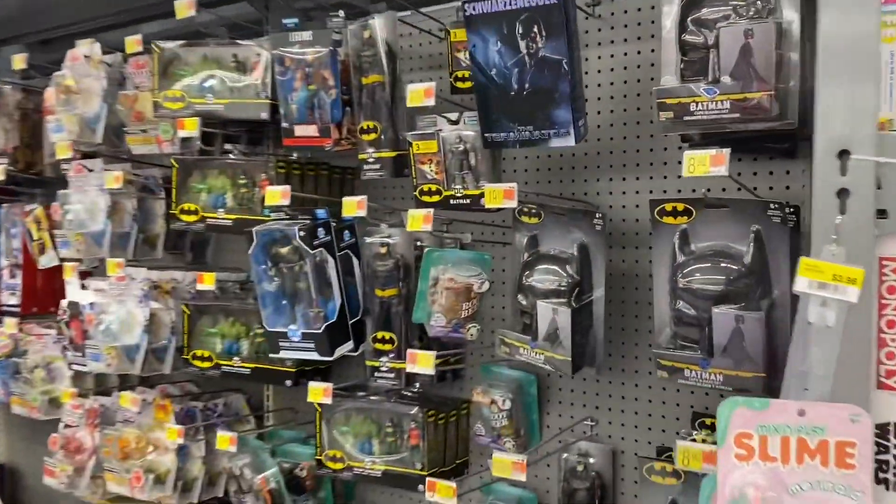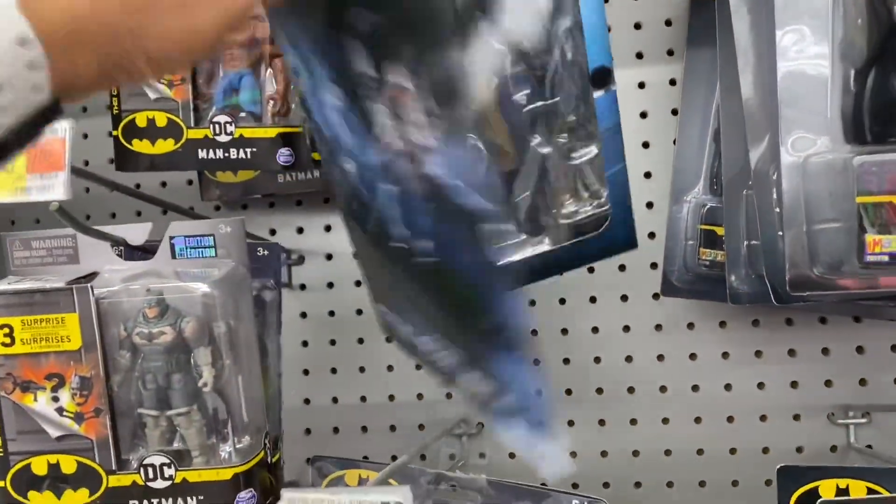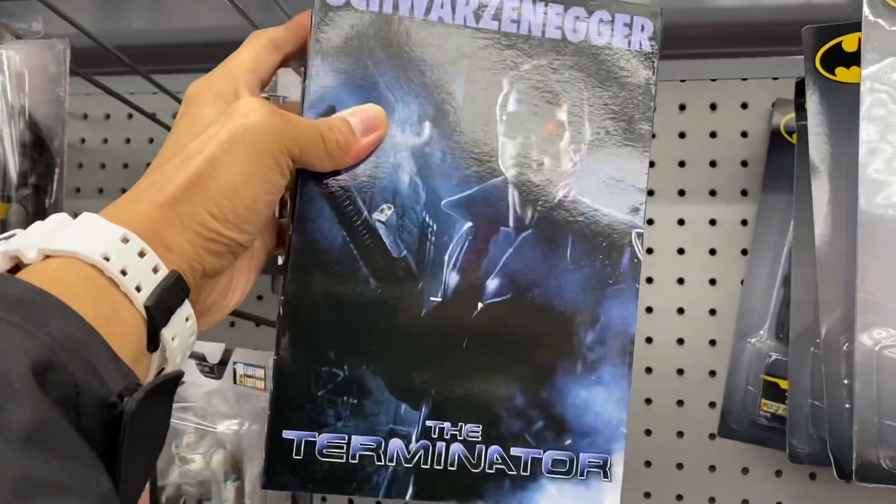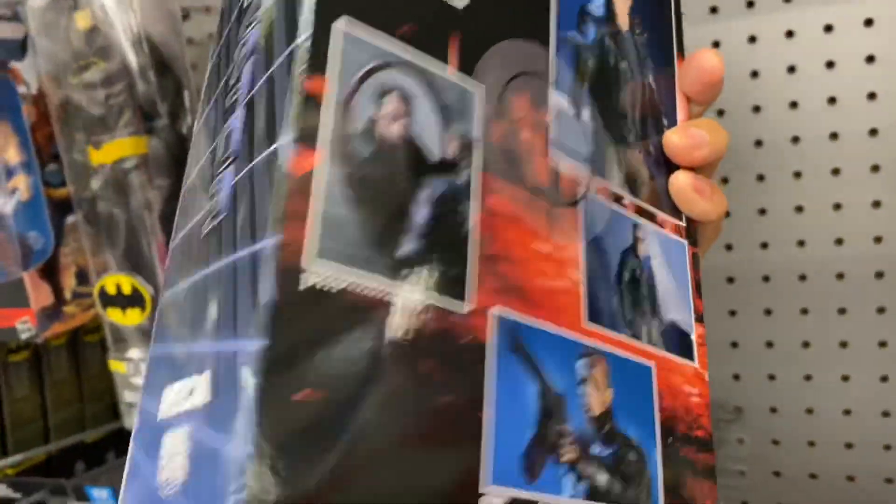All right, I'm at Walmart in Clinton and they do got the music blasting. I haven't been here in a while — hopefully we can find something good. All right, let's see what they got. They just got a random Terminator just killing it on the peg.